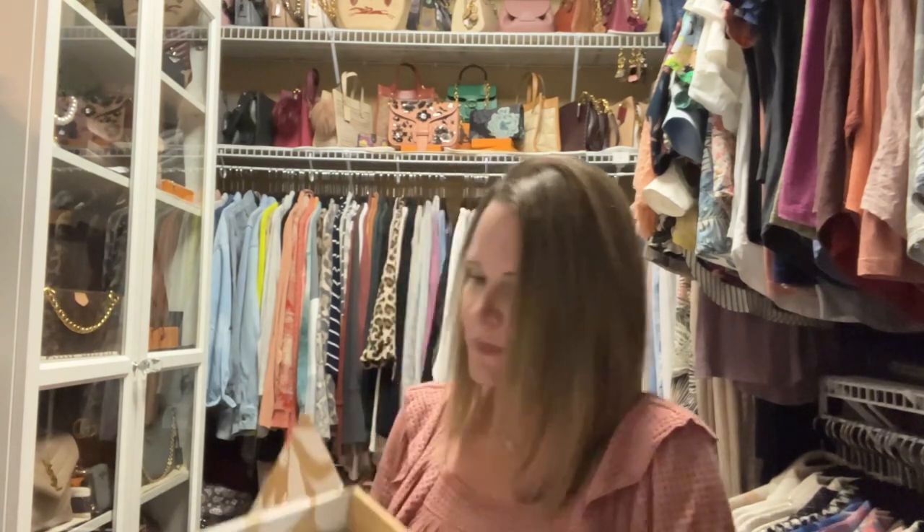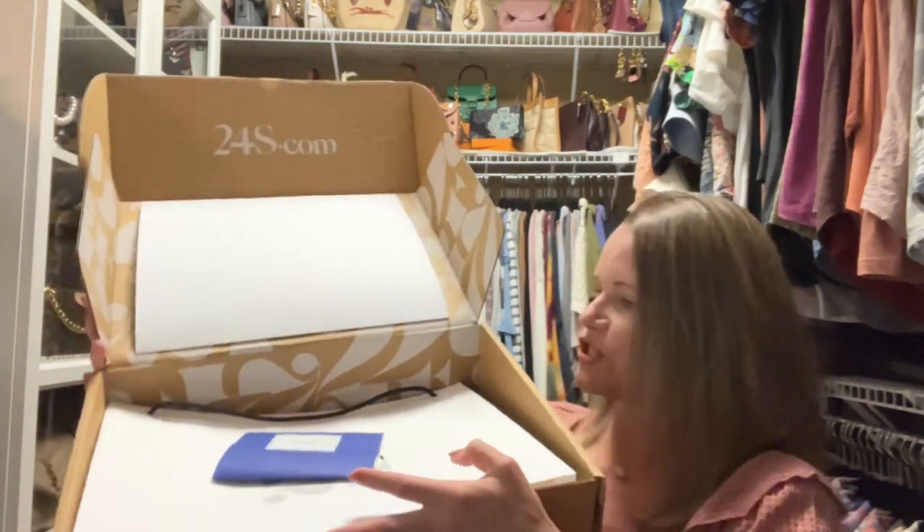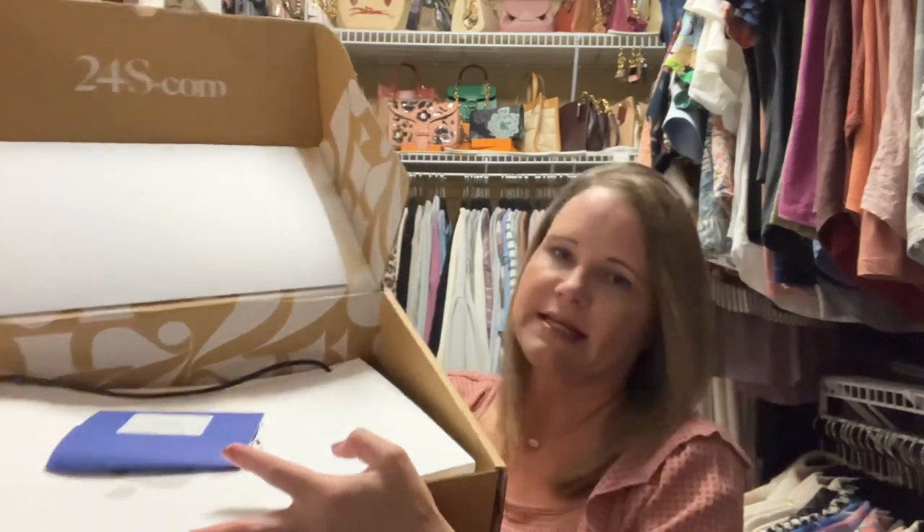I opened this box and this package is from 24S — look at the fantastic packaging. They're very well branded. 24S is a company owned by LVMH, that is Louis Vuitton Moët Hennessy, and they own Louis Vuitton as well as many other brands like Fendi and Givenchy.